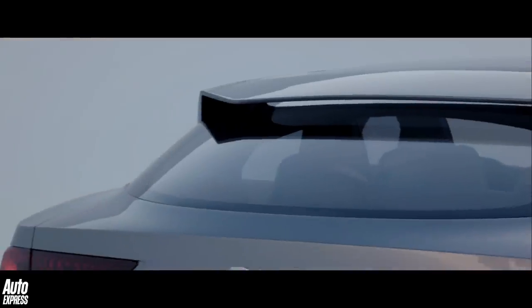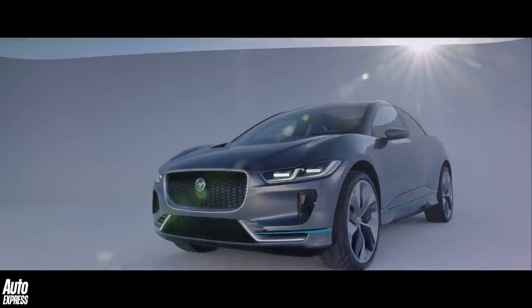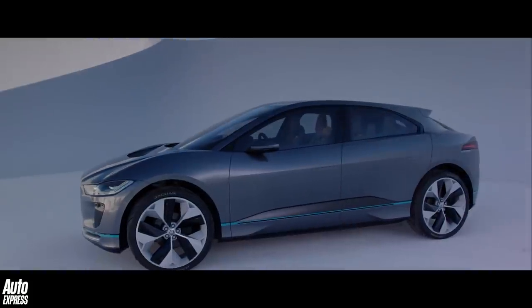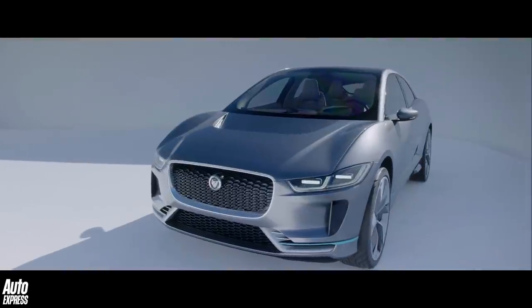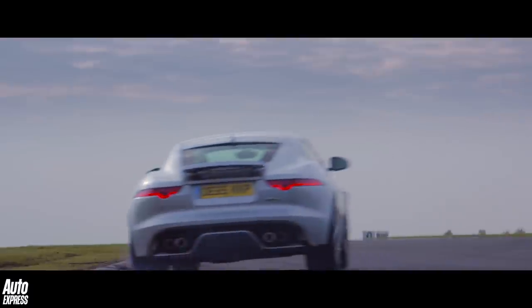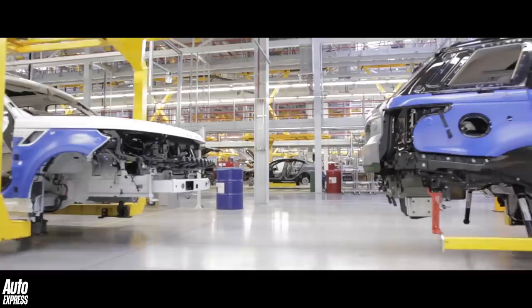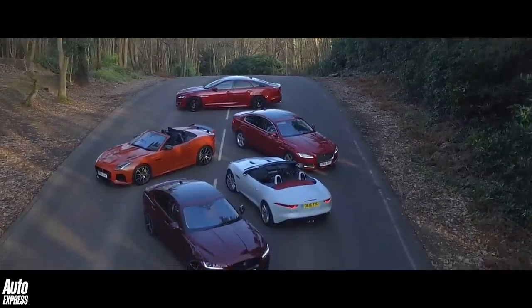Because right now, the future of motoring looks brighter than it ever has, thanks to the astonishing development of the extraordinary technologies that all of our cars now contain, none more so than our electric cars. So thank you for watching this series. We really hope you enjoyed watching it as much as we did making it, and a very big thanks indeed to all of Jaguar Land Rover for helping us pull the whole thing together.